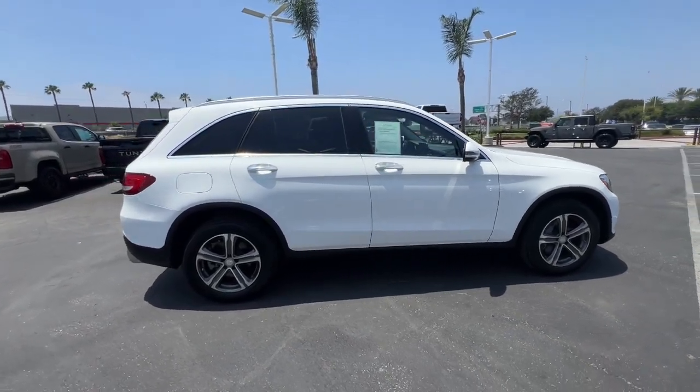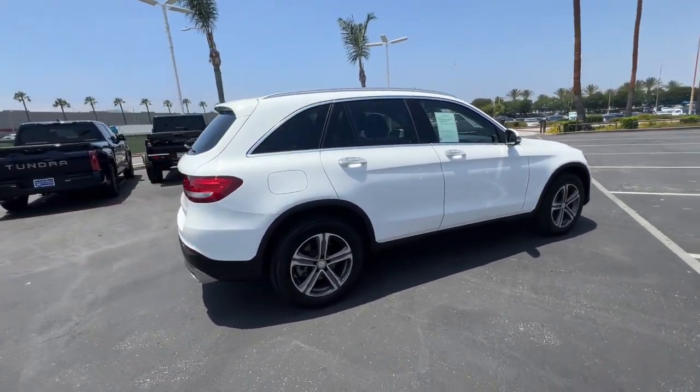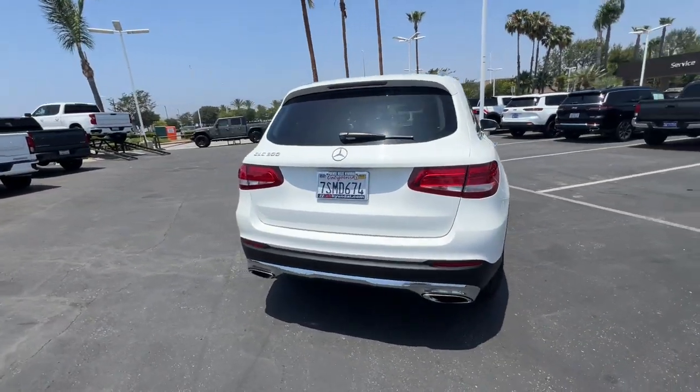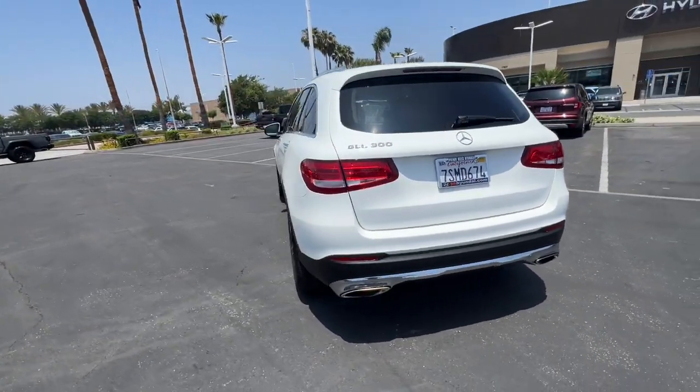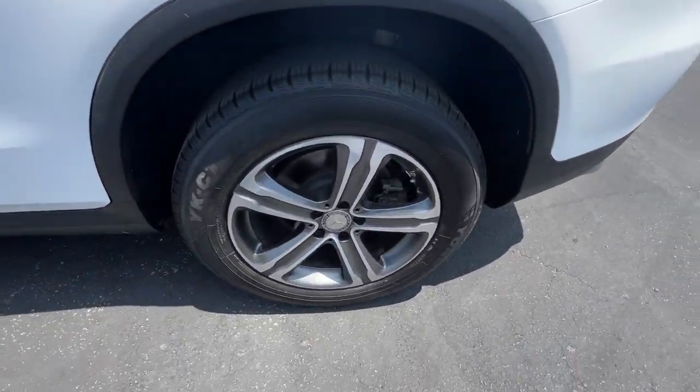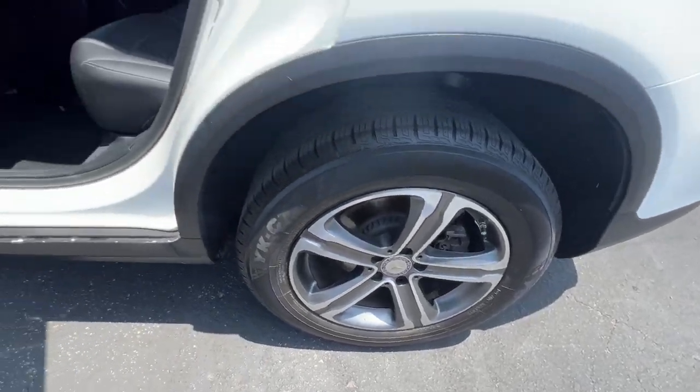Get acquainted with the 2016 Mercedes-Benz GLC. This vehicle is an outstanding buy with fewer than 60,000 miles on the odometer. Enter the artful world of premium luxury and muscular performance when you take the wheel of this GLC 300.